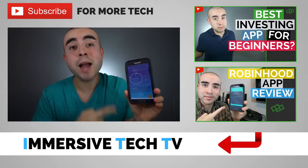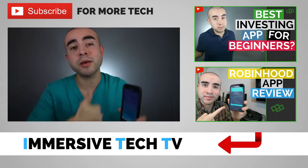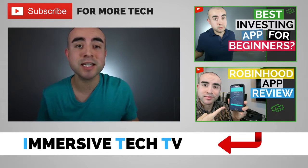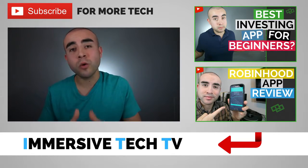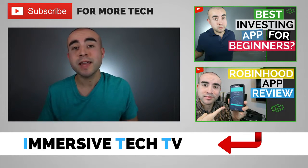And that pretty much sums up today's app review on the Stash investing app. If you enjoyed the video and found it helpful, definitely give it a thumbs up. And if you'd like to see more videos like this on the coolest tech, gadgets, apps, and accessories, I post new videos weekly, so definitely consider subscribing. If you have any questions on the Stash investing app, post them down below — I'll be happy to answer them. Thanks again for watching and I'll catch you guys in the next video.